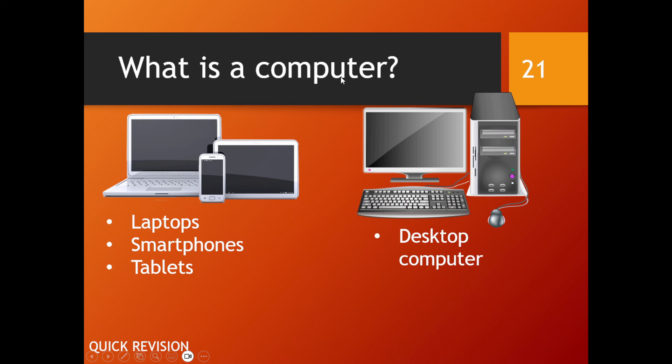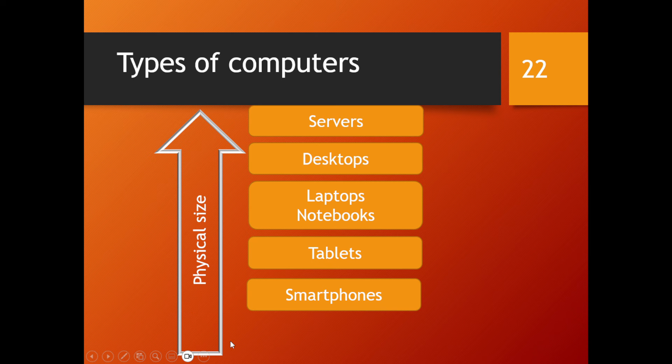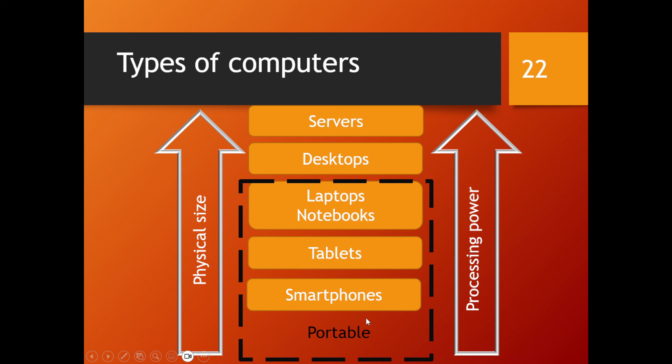For quick revision: computers and computing devices are multi-purpose electronics, some of which are also portable. The different types of computers include servers, desktops, laptops and notebooks, tablets, and smartphones. From smartphone up to server, there is an increase in physical size and processing power. Your tablet should have more processing power than your smartphone, your laptop and notebook more than your tablet, and so on up to the server.